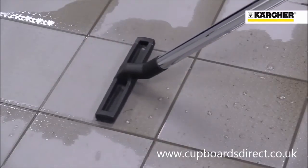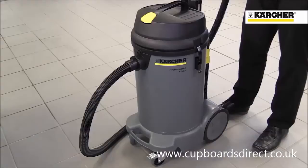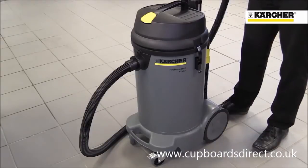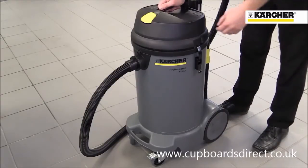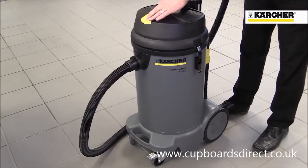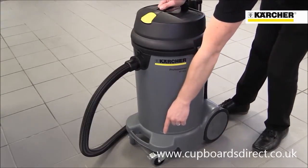This is the Karcher NT481 Professional Vacuum Cleaner, designed for easy pickup of wet or dry dirt. This simple machine has a 48 litre capacity, a single vacuum motor, and features a robust switch, front bumper, braked caster, and large back wheels for easy movement.